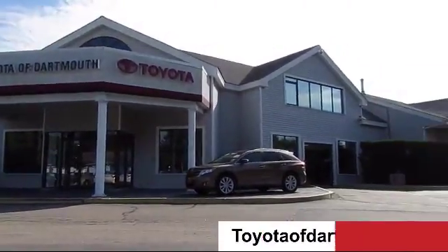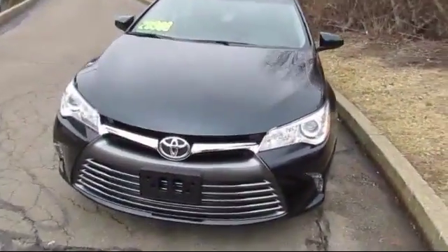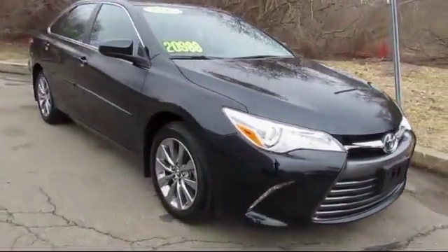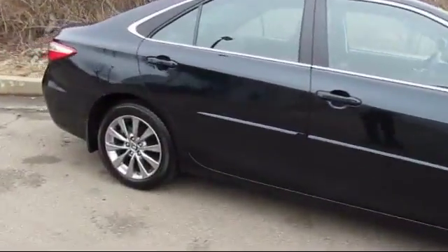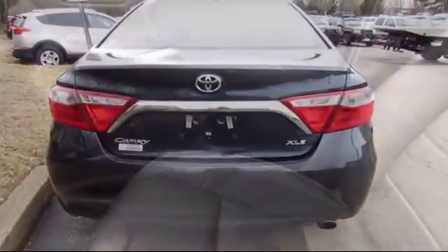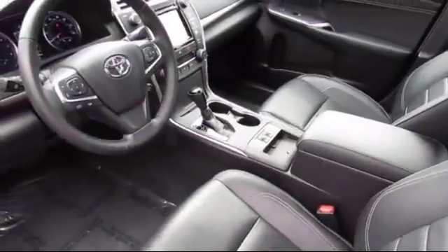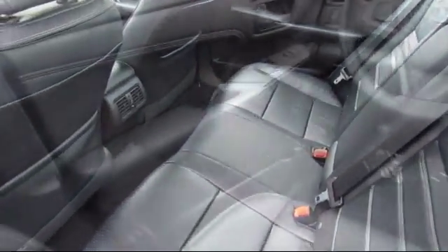Welcome to Toyota of Dartmouth. Here's a look at one of our quality pre-owned vehicles from our great selection of cars, trucks, and SUVs. It comes equipped with stability control, MP3 player, Bluetooth, smartphone integration, steering wheel controls, keyless entry, climate control, heated front seats, and traction control — and has less than 5,000 miles on the odometer.